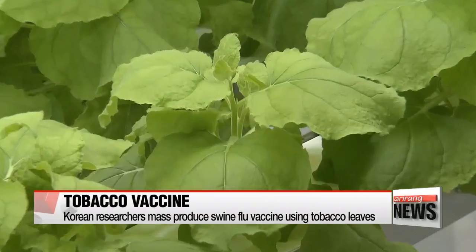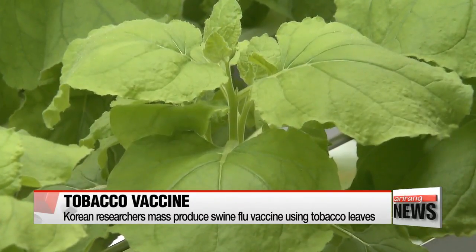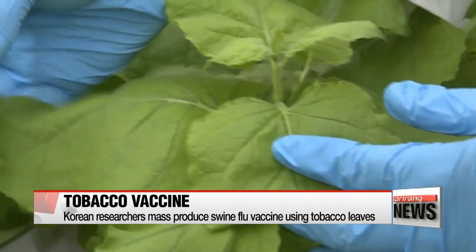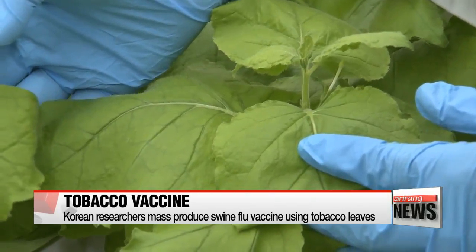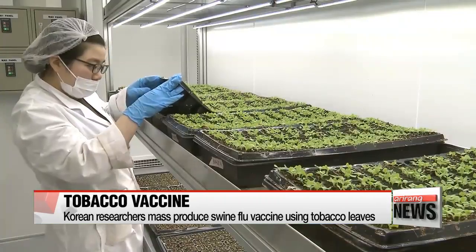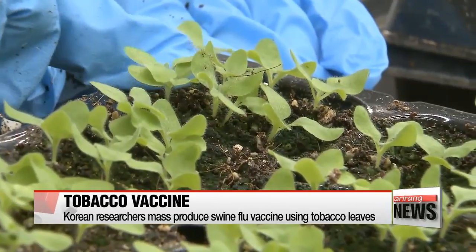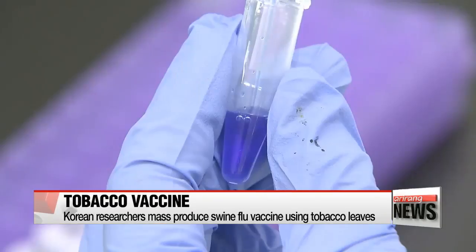This factory is filled with tobacco plants. Using the leaves of these plants, Korean researchers have developed a technology to mass-produce a swine flu vaccine. After inserting swine flu antibodies into tobacco seeds, the researchers grew the plants and extracted the antibodies from their leaves.